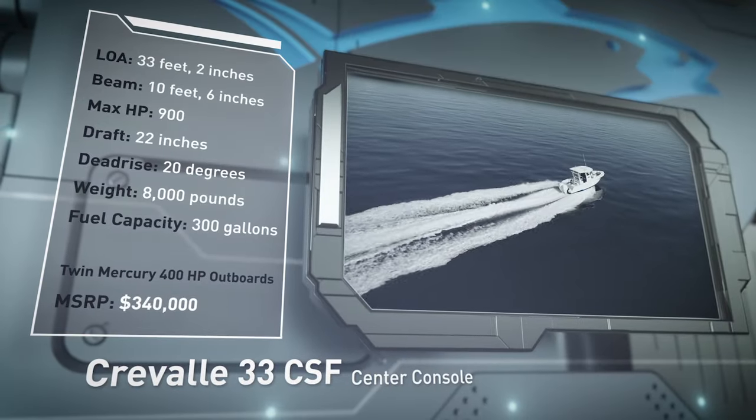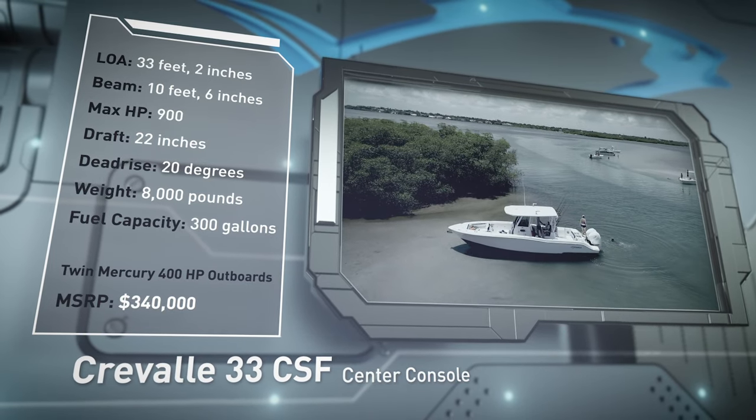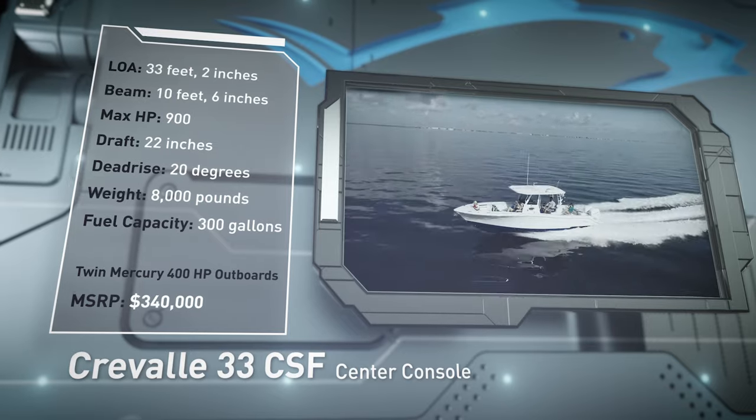Designed for Blue Water Adventures with the family, she has a draft of 22 inches, a dead rise of 20 degrees, a weight of 8,000 pounds, and a fuel capacity of 300 gallons.